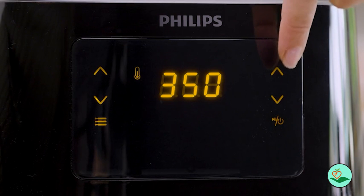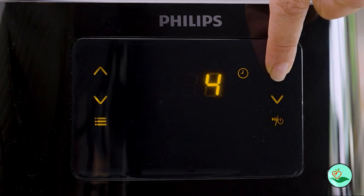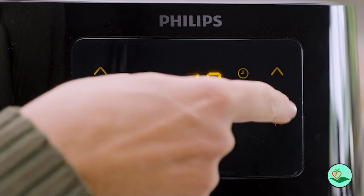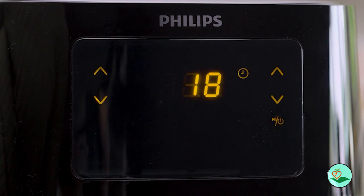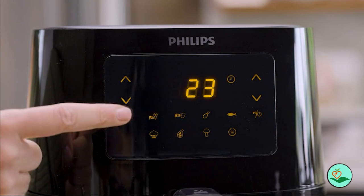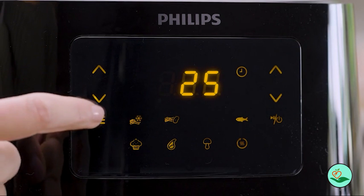An included one-year warranty helps maintain peace of mind. Monthly virtual cooking classes with celebrity chef Donatella Arpea are included with the purchase. Once you register your air fryer, you'll receive exclusive invitations to attend classes called Philips Presents: Dine In with Donatella, featuring seasonal recipes and product tips and tricks.